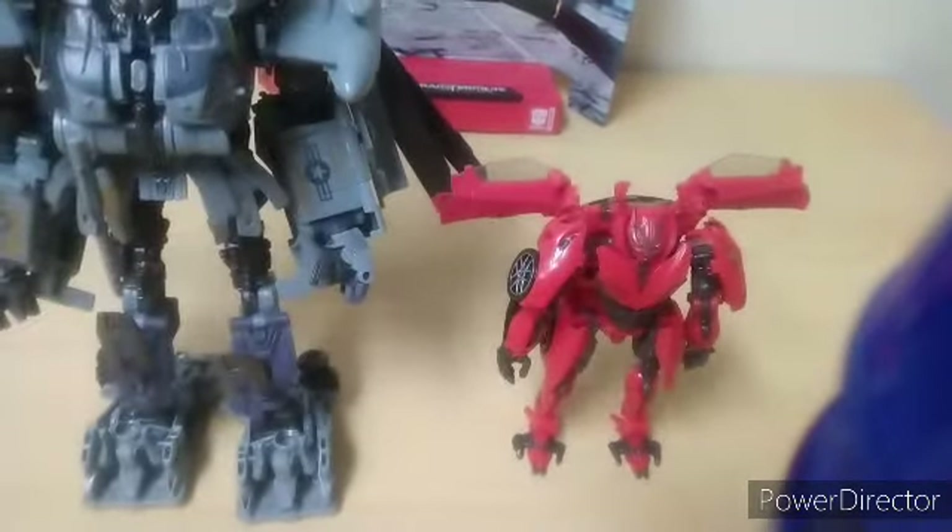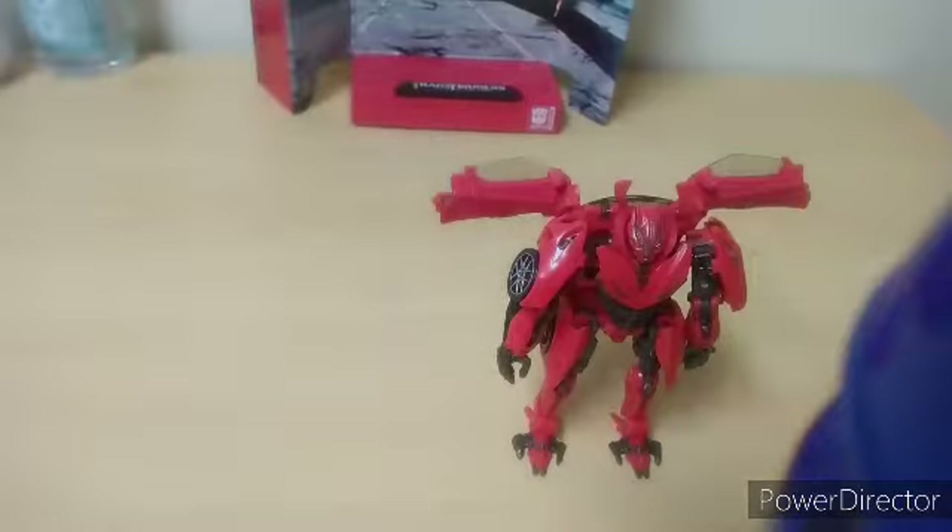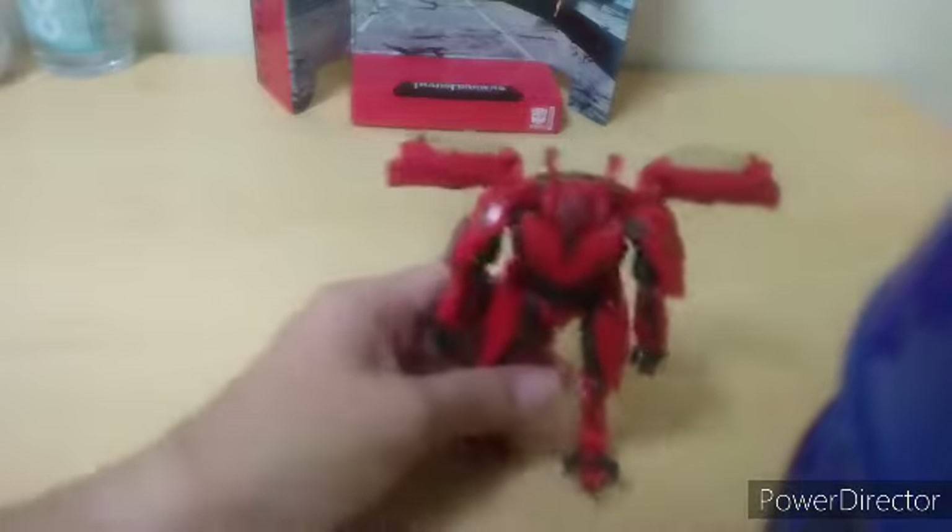We actually got way more leader classes on the way. I'm gonna say we got three more on the way. I think — I gotta double check on that. But I know it's definitely at least three. So there's that.